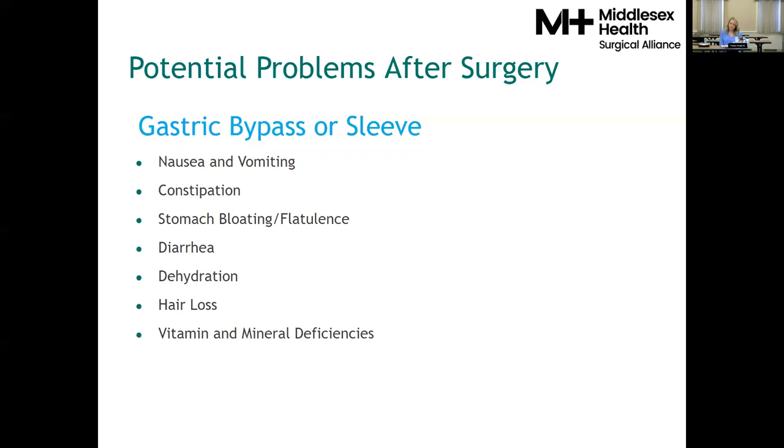Potential problems after surgery — whether you've had the gastric bypass or the sleeve — include nausea and vomiting, constipation, stomach bloating and flatulence, diarrhea, dehydration, hair loss, and vitamin and mineral deficiencies. For nausea and vomiting, most often that's caused by behaviors: drinking too fast, eating too fast, trying to eat too much in one sitting, eating and drinking at the same time, or not chewing food well enough. If you're feeling nauseous or need to vomit after surgery, take a step back, assess how you're eating, and moderate those behaviors to reduce those feelings.